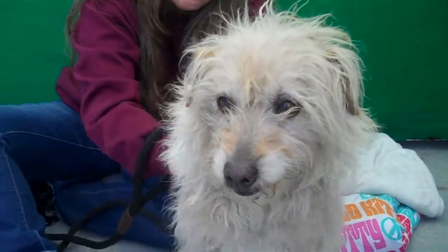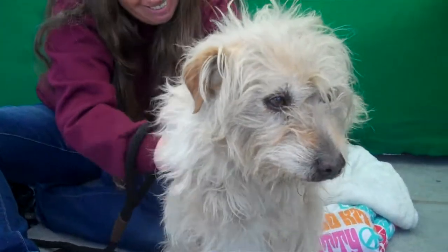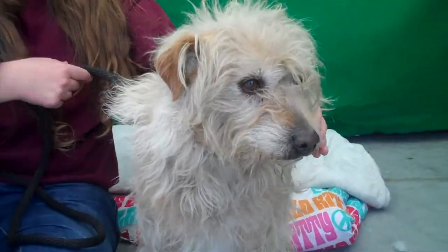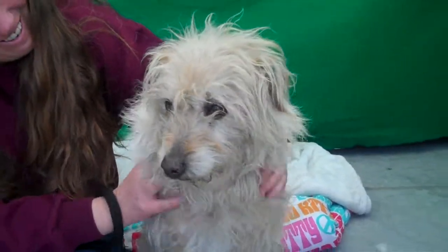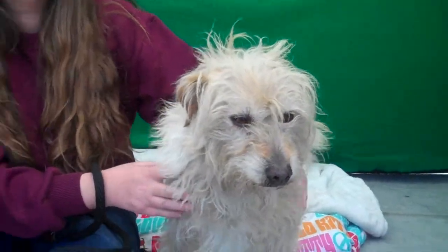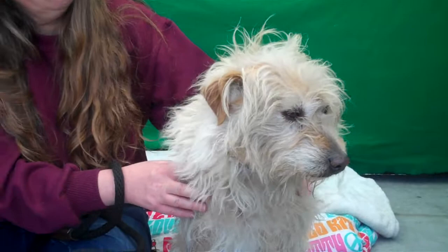Hey, I'd like you to meet Happy. Happy's ID number is A516-0995. Happy is a male tan dog. He looks kind of like a Norwich Terrier, but he is bigger than a Norwich, weighing 25 pounds.